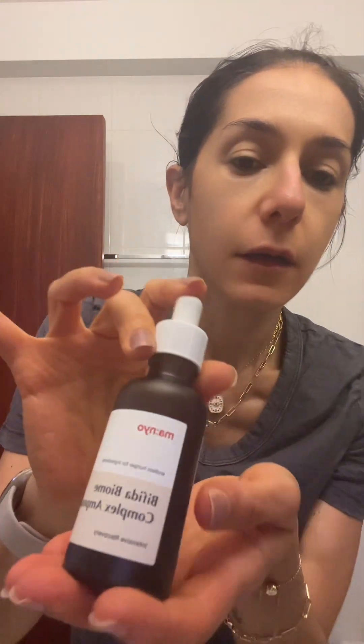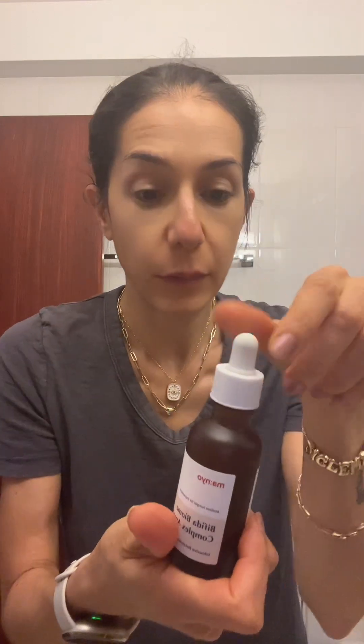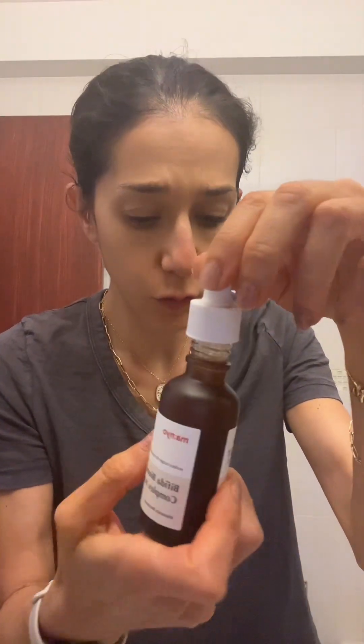The deep cleansing oil and the cleansing water did a great job. Now let's try this — it has five different probiotics. I'll link it down below so you can check it out. I was really excited for this one.